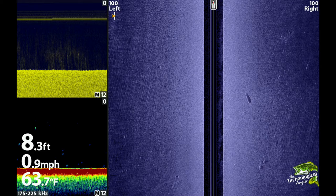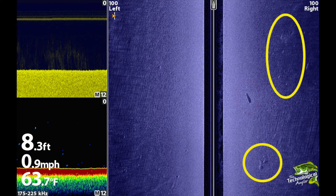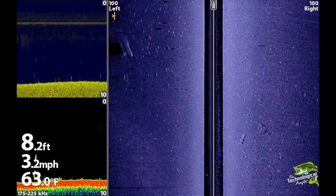Here's a Humminbird side image of a nearly featureless flat. About the only things we see are a small log on the right-hand side, and perhaps a few fish, which are the brighter white sonar returns that are closer to the edge on the right-hand side image. Now let's look at a flat that is full of fish. Notice the large number of bright white spots against the much darker background of the bottom. Each of these bright spots is a fish.